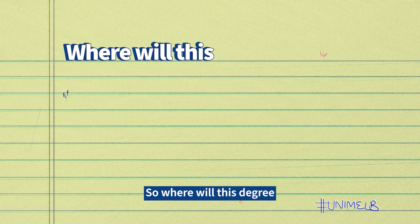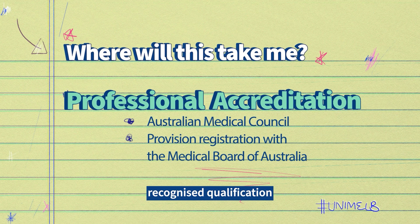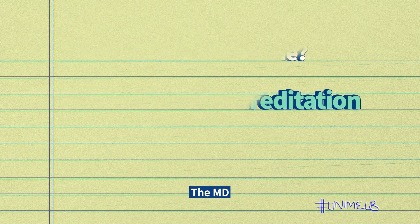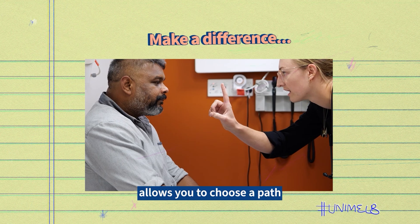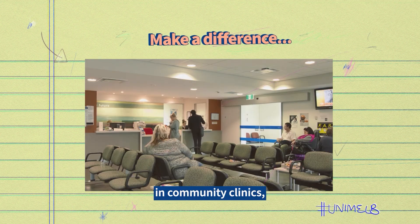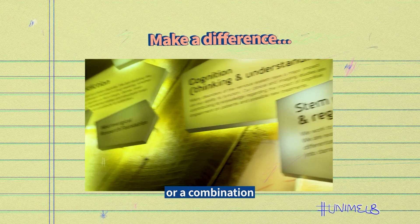So where will this degree take you? As a graduate of the Melbourne MD you leave with an internationally recognised qualification and the honour of changing your title to doctor. The MD allows you to choose a path that helps people overcome health challenges and make a difference — be that by working in community clinics, large hospitals, research teams, or a combination of all of these.